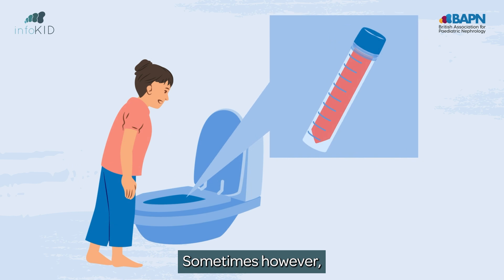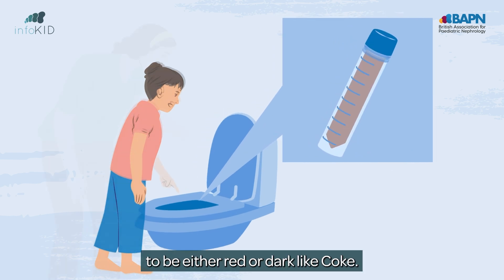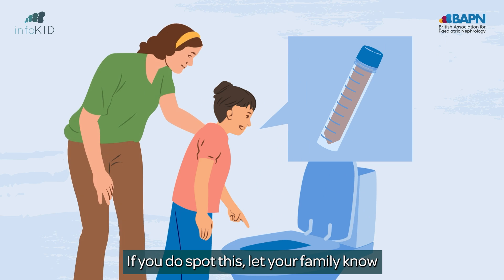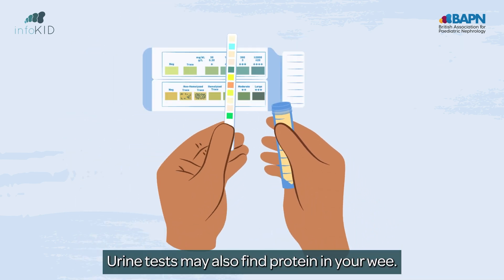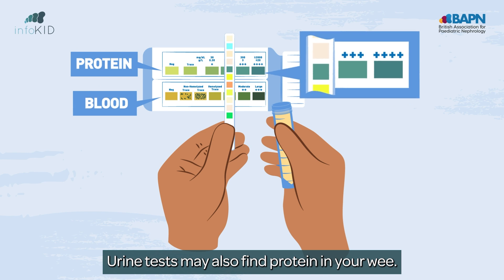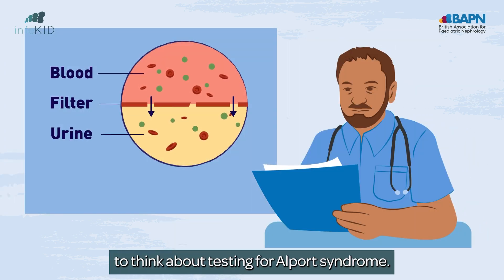Sometimes, however, you may notice your wee colour changing to be either red or dark like coke. If you do spot this, let your family know so your wee can be checked. Urine tests may also find protein in your wee. Finding either of these helps doctors to think about testing for Alport syndrome.